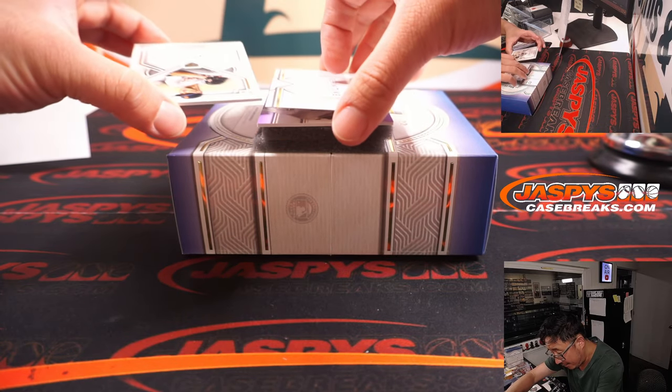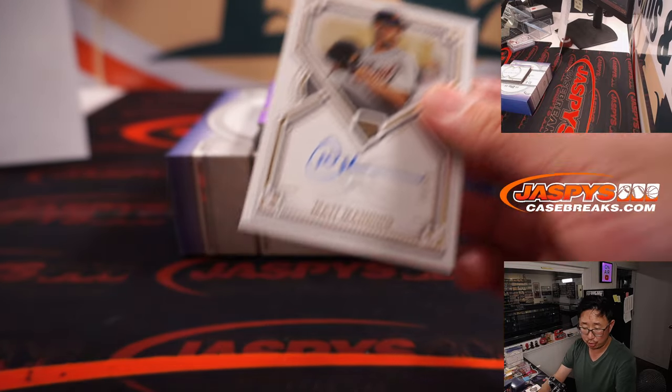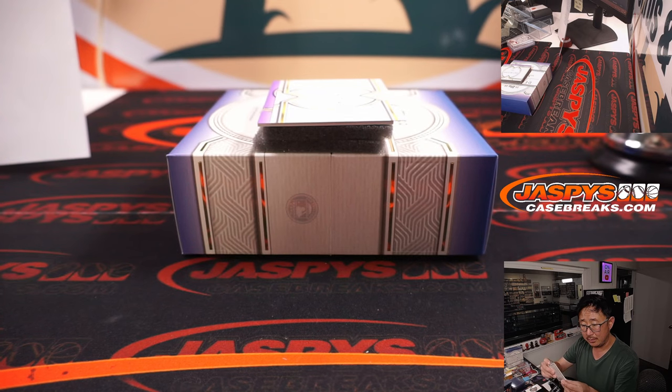We have Matt Manning, 10 out of 50. Rookie autograph, for Detroit. That'll be for Corey.